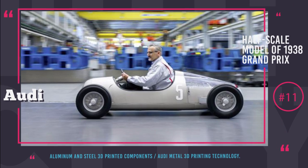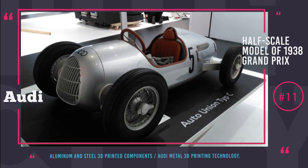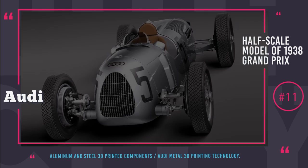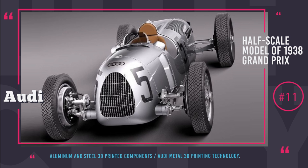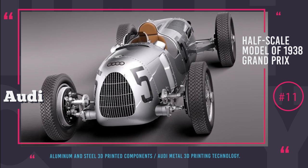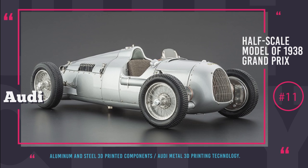And as a bonus — Audi's 1938 Grand Prix. Audi is also not okay with falling behind on implementing 3D printing technology. Their first attempt was the creation of a half-scale 1938 Grand Prix sports car using selective laser sintering technology. Since this attempt was a success, maybe someday upcoming Audis will have 3D printed metal bodies.